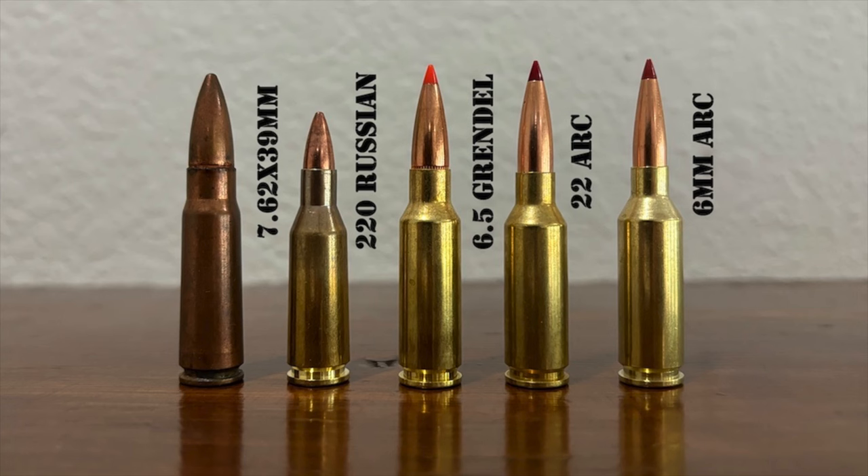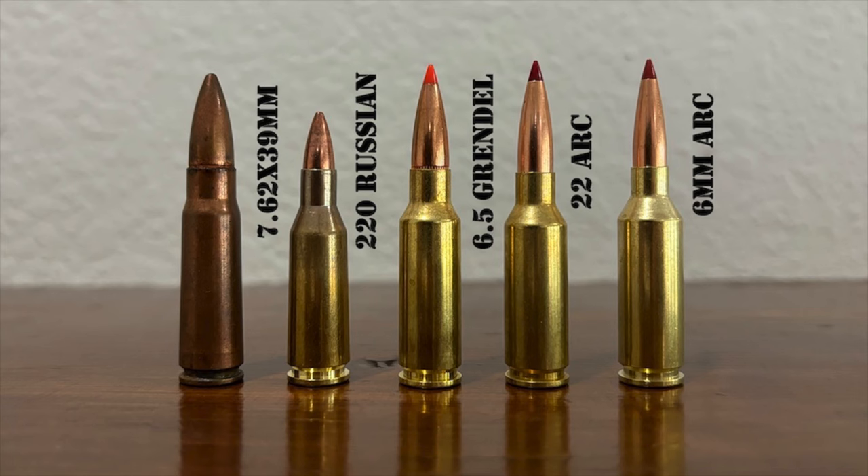We'll start with the physical dimensions. This is a .22 caliber cartridge shooting .224 caliber bullets. Overall length of 2.26 inches, right at the maximum of what will fit in an AR-15. Case length 1.525 inches. It has a case head and rim diameter of .441 inches — a little bit fatter than a .223 Remington case. It has a shoulder angle of 30 degrees, like we've seen with a lot of the newer Hornady cartridges.